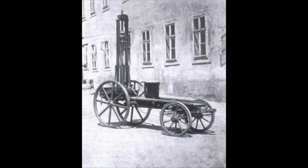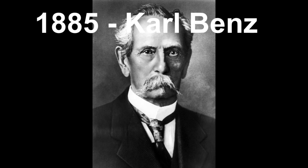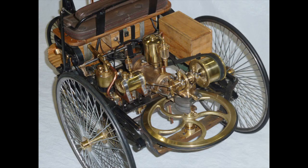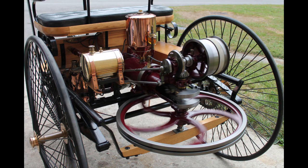In 1885, Carl Benz built the Motor Wagon, the world's first true automobile. It was a three-wheeled motor wagon with a four-stroke single-cylinder water-cooled engine running on gasoline, using a drive belt and leather belt system.